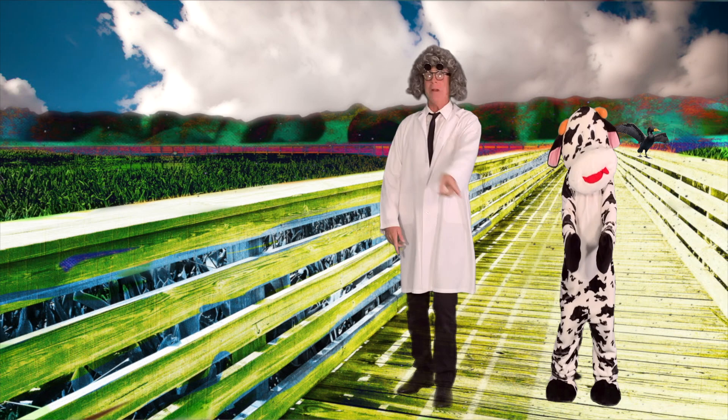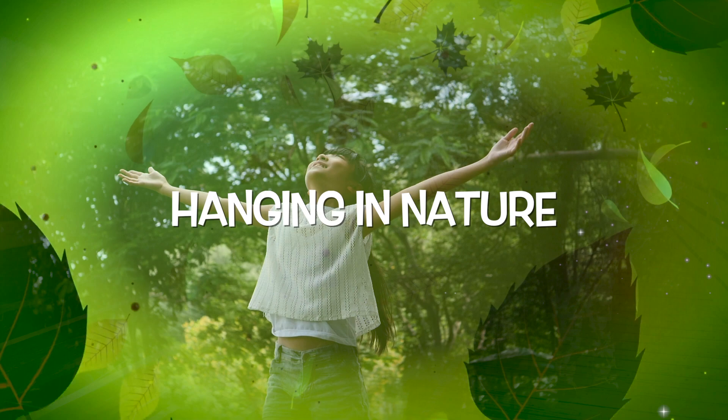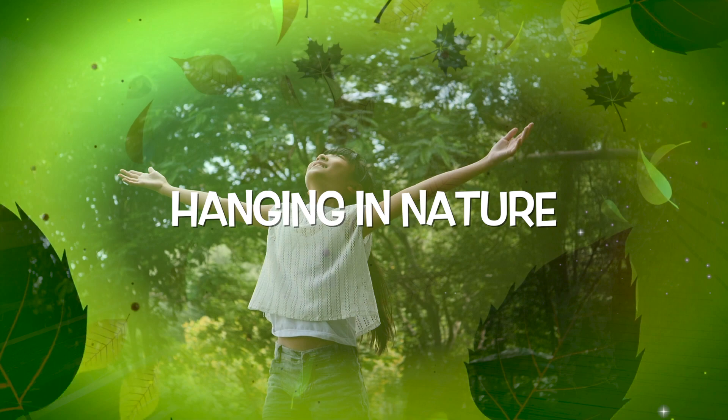So next chance you get, head on out and look for a double-crested cormorant, and have fun hanging with nature. Want to learn more about nature? Click the links below.